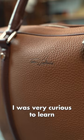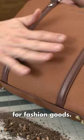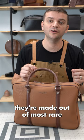In a nutshell, Togo is known for its naturally shrunken pebble grain and a balanced finish, allowing us to enjoy the authentic leather feel while having a good amount of scratch and dirt resistance, making it a great choice for fashion goods. Still, what makes Togo leather so expensive? Well, they're made out of the most rare calfskin hides in Europe, and Hermès likes to use them.